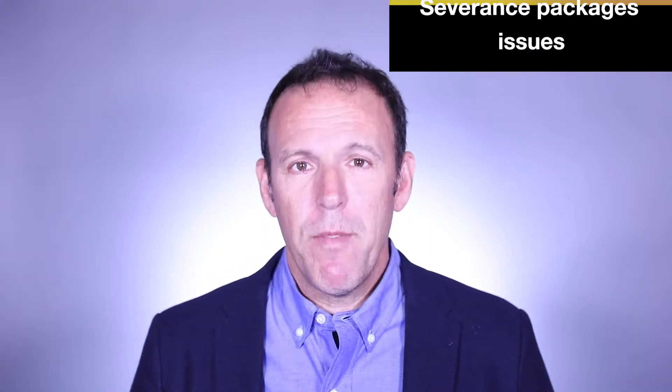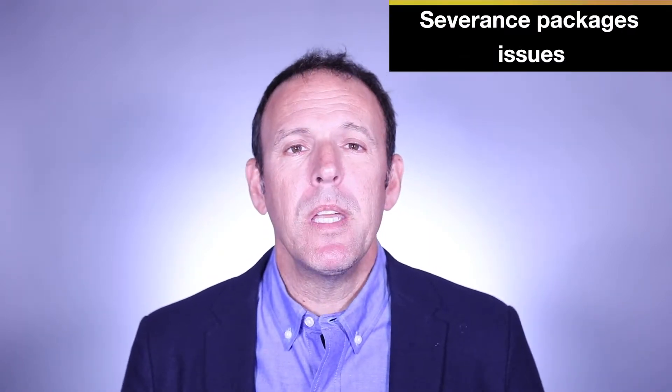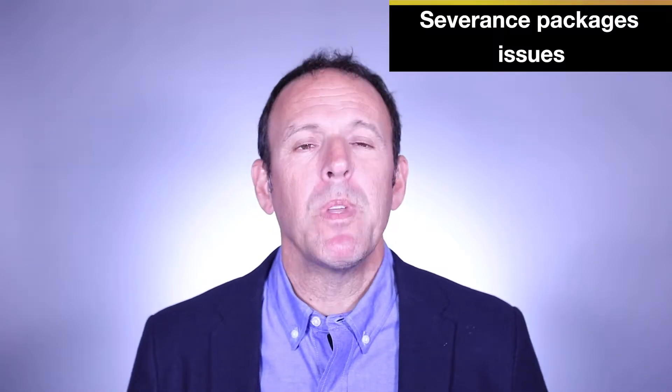Hi, I'm Robert Ottenfier. I'd like to explain to you a new system we developed to help executives who have severance package issues. Over the years, we've helped hundreds of people with these agreements.